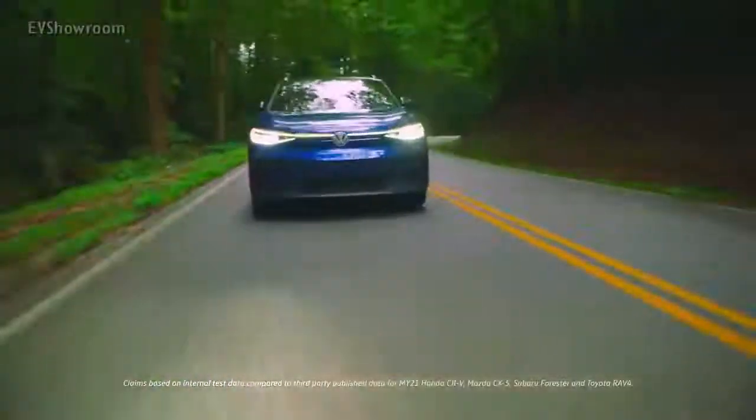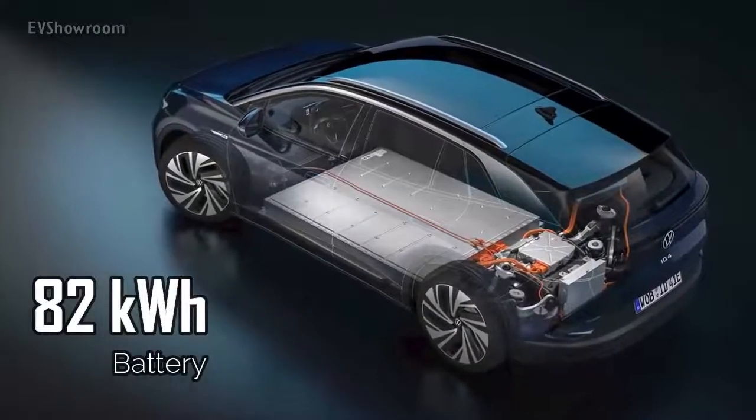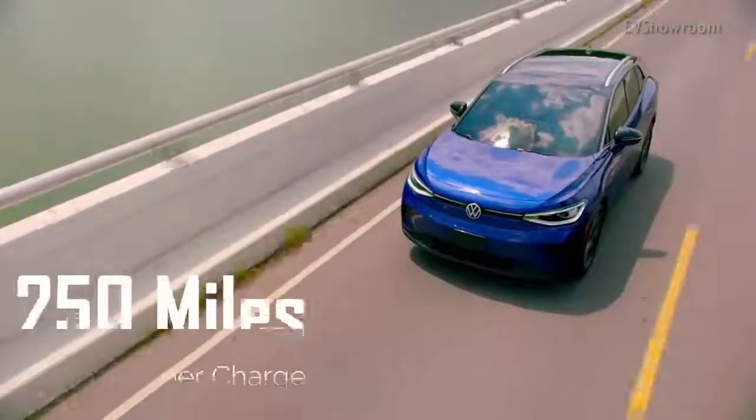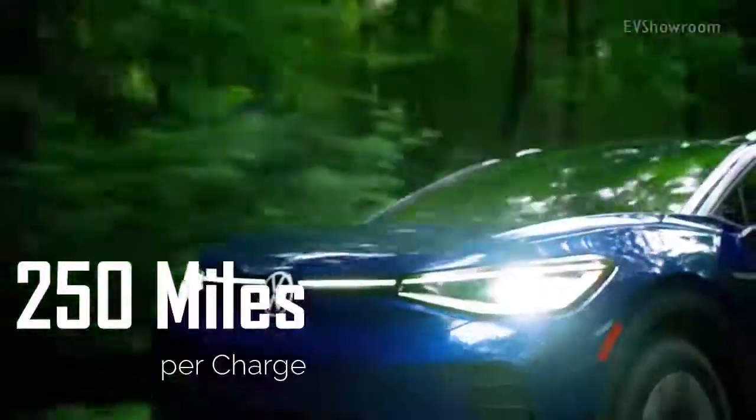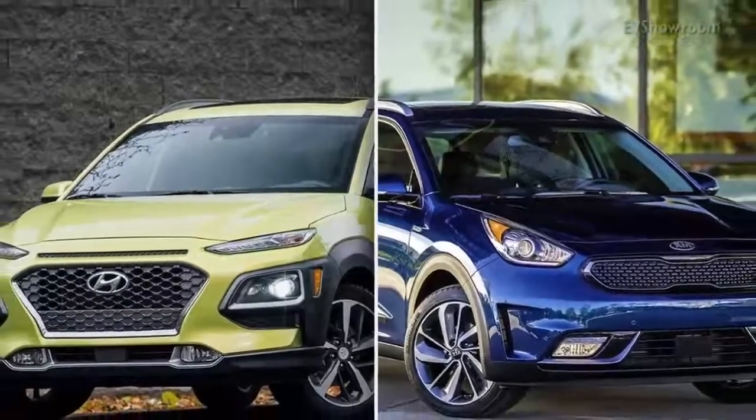Volkswagen says the ID.4's 82 kWh battery pack can hold enough charge to power the SUV up to 250 miles between charges, which positions it in the list of other electric SUVs such as the Hyundai Kona and the Kia Niro EV.